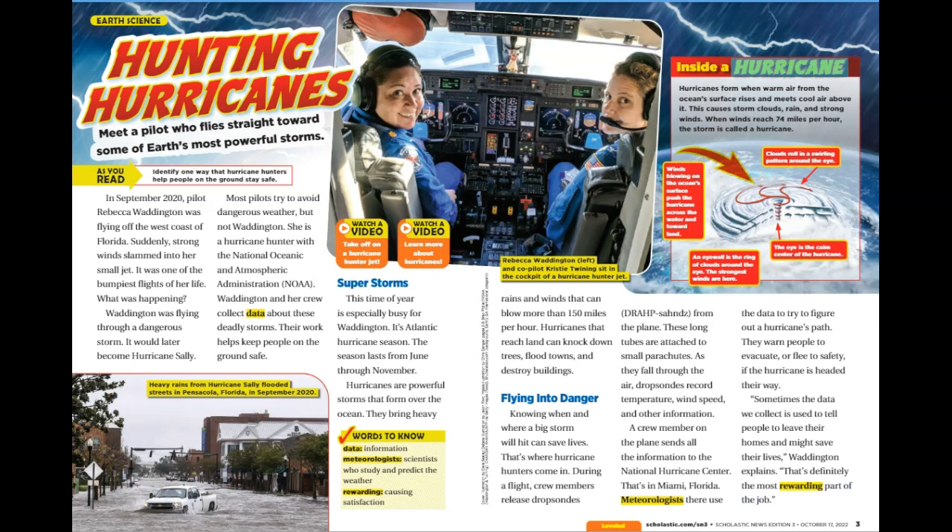Inside a Hurricane. Hurricanes form when warm air from the ocean's surface rises and meets cool air above it. This causes storm clouds, rain, and strong winds. When winds reach 74 miles per hour, the storm is called a hurricane. Winds blowing on the ocean's surface push the hurricane across the water and toward land. Clouds roll in a swirling pattern around the eye. The eye is the calm center of the hurricane. An eye wall is the ring of clouds around the eye — the strongest winds are here.